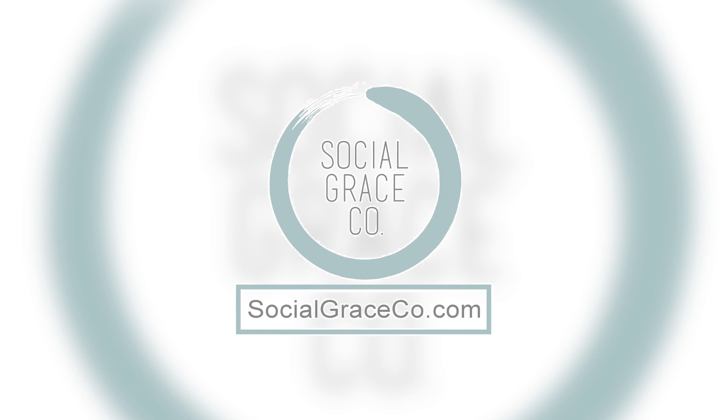We have oatmeal honey, we have my favorite refreshment, or we have unscented. All made with natural products right here in the USA in Bend, Oregon. And you can get it at SocialGraceCo.com.